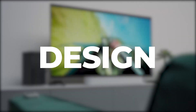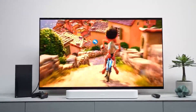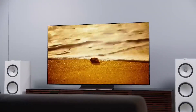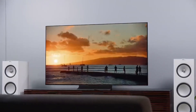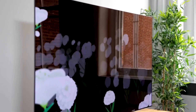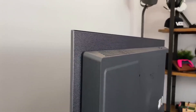The LG C3 OLED TV will be lighter than the LG C2 due to a new fiber composite structure, but there won't be many design modifications. As a result, we can expect an extremely thin TV with its customarily narrow bezels and a small section of the center sticking out backward for input and output functions.